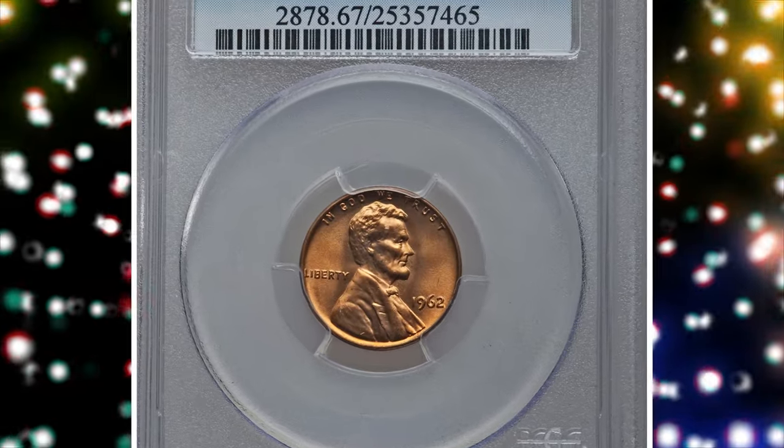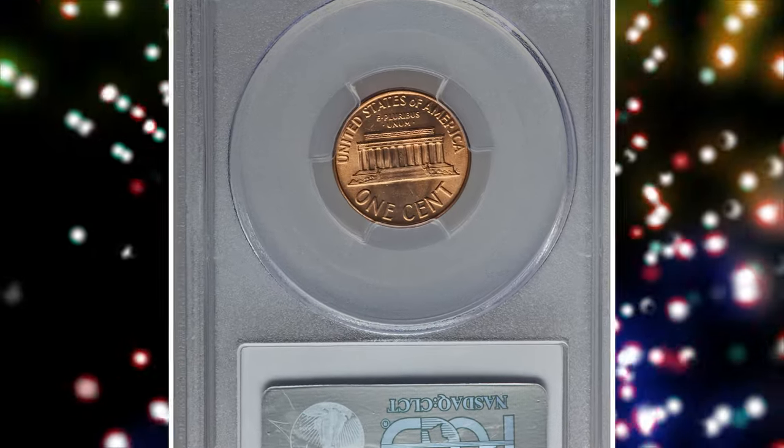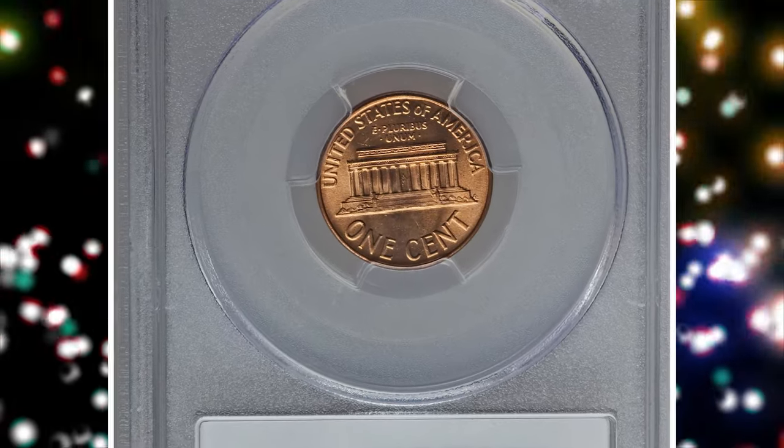Number 8. This is a 1962 Lincoln Cent in MS67 red condition. Flashy with bright copper gold surfaces and excellent eye appeal.